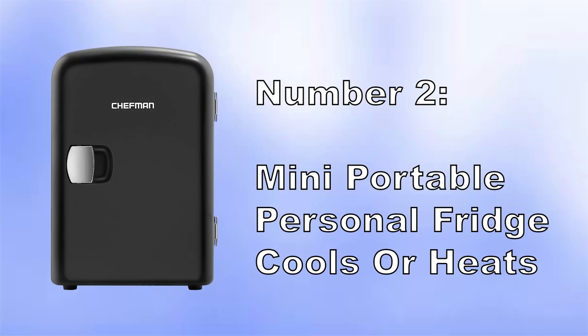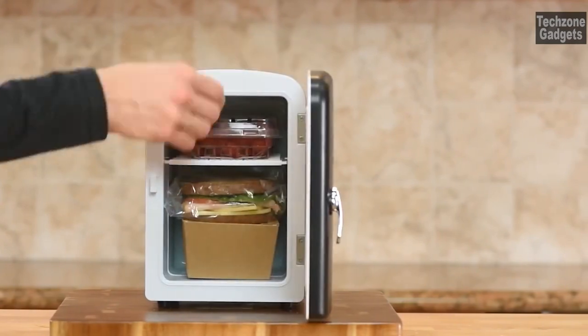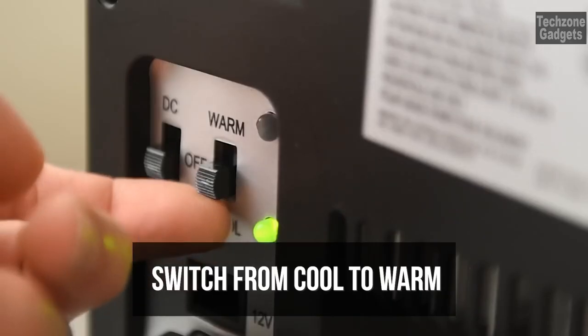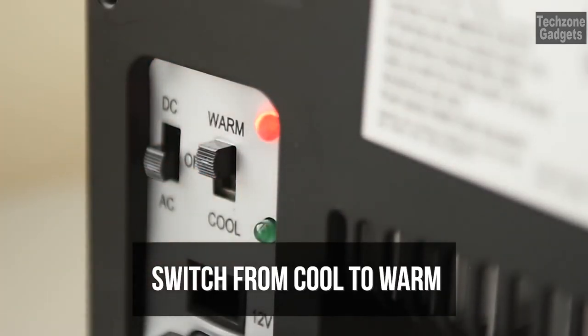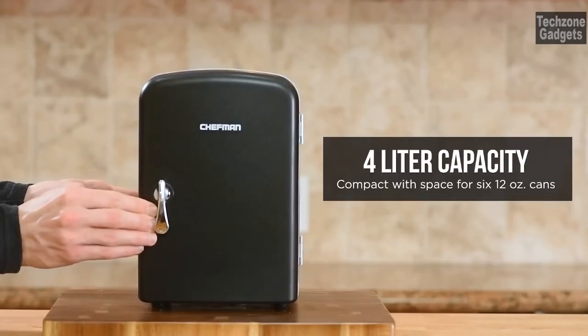Number 2: Mini Portable Personal Fridge — Cools or Heats. With its 4-liter capacity, this mini-fridge provides ample space to store your snacks, drinks, baby bottles, skincare products, and even warm soup or meals. It's the perfect solution for keeping your favorite beverages and food items at the desired temperature wherever you are.